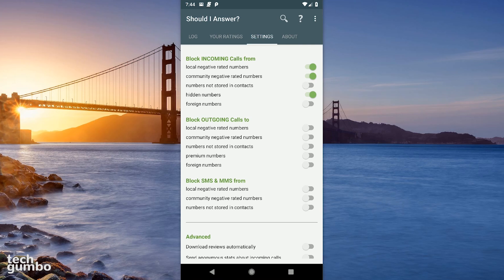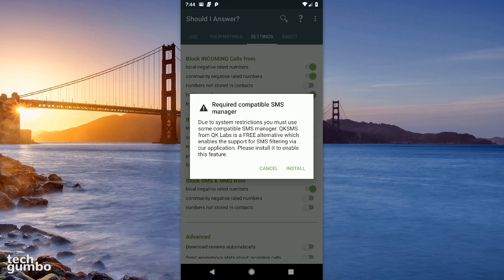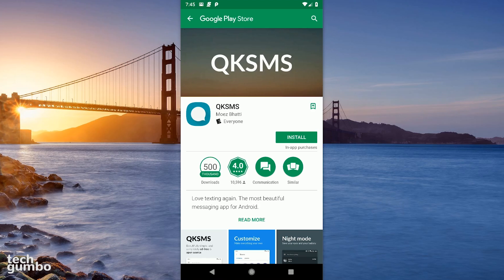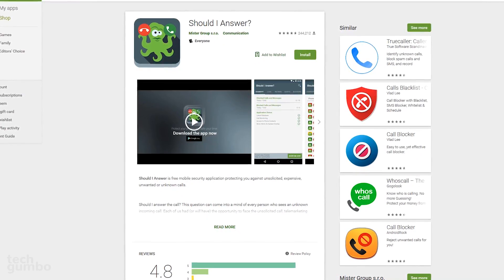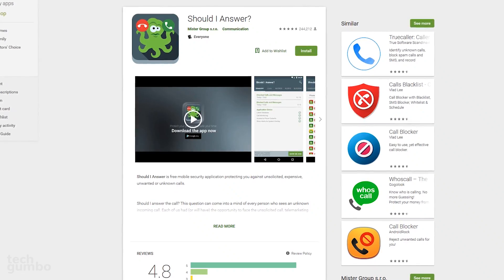To block SMS and MMS, this requires a compatible SMS manager. They recommend QK SMS. If you have an issue with spam messages, you might want to install this app and enable the message blocking features in the Should I Answer settings. Should I Answer does not upload your contacts, and it works offline. On Android, it's my top recommendation.